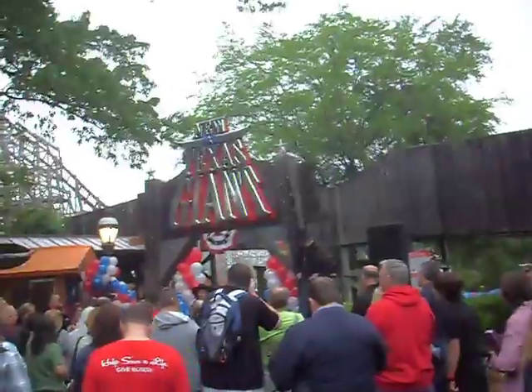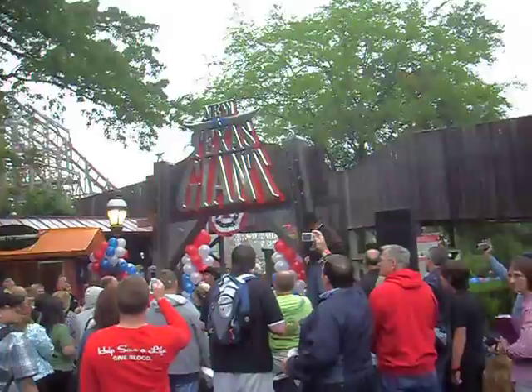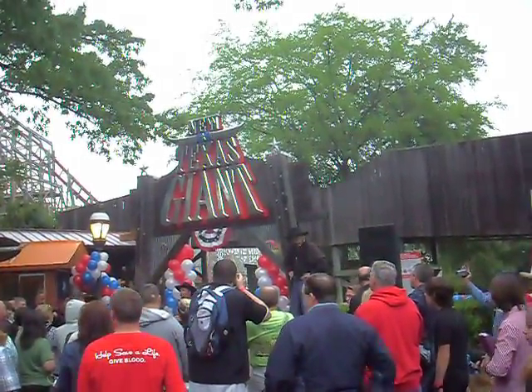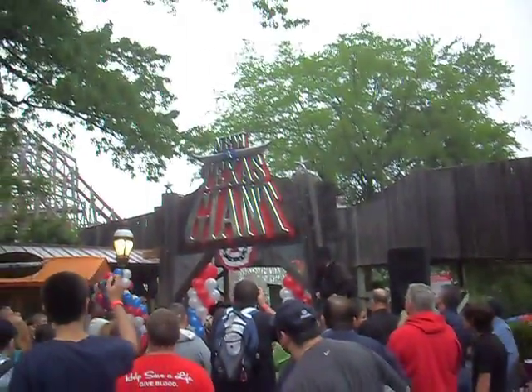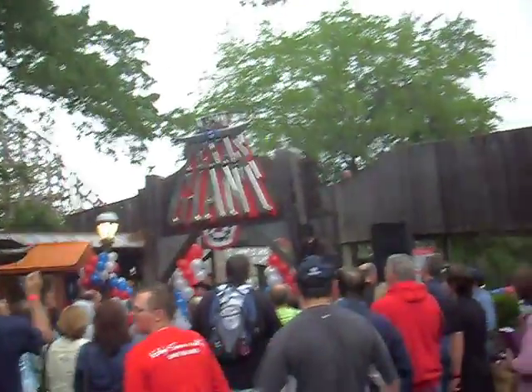So what we're going to do this morning is bring some folks up and do a ribbon cutting and get everybody on the ride. But first, I want to thank everybody that helped to bring this project to fruition, particularly the maintenance staff — Mark Sossman and his gang just done a bang-up job — the Rocky Mountain Construction Group that did the Iron Horse Track, and the Six Flags Engineering staff that helped put all this together. Please join me in congratulating those folks.